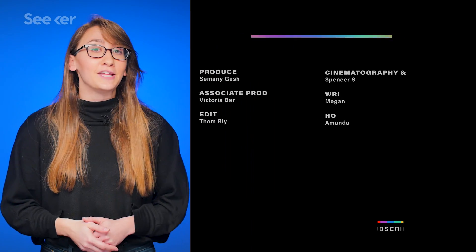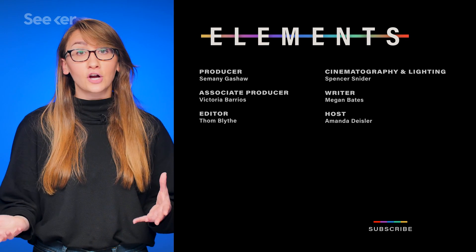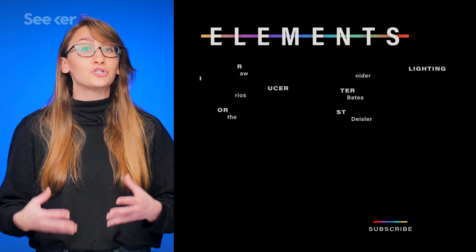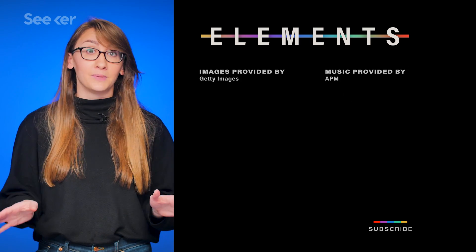Don't forget to subscribe for all your energy science needs. And for more on the future of wireless charging, check out this video. We only had time to talk about induction and RF charging, but some researchers are also working on wireless charging with infrared light. Man, the future is gonna be awesome.